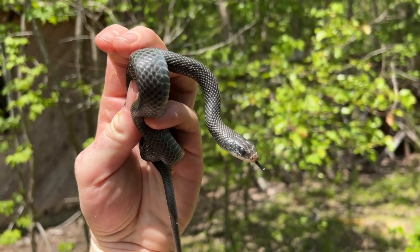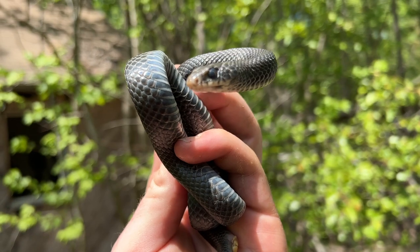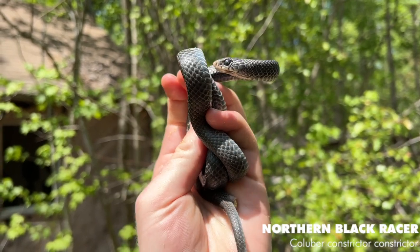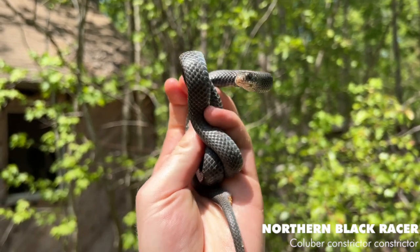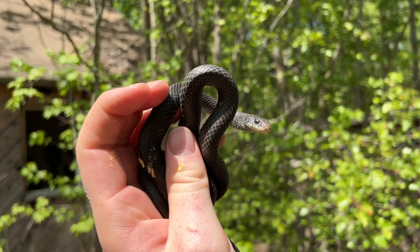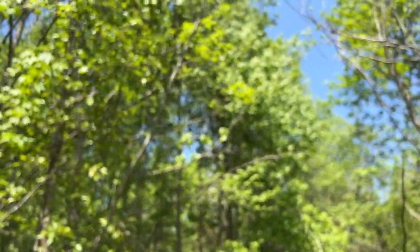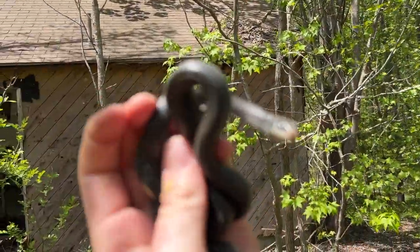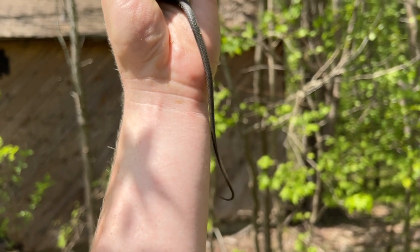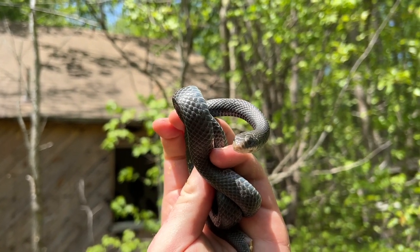All right guys, we were just flipping through some tin, and right underneath this guy got this guy that just bit himself - that was kind of odd. And he bit himself again. But this is a northern black racer. Never caught one this size before - I think this is actually probably the smallest one I've ever caught, which is odd because I just used to catch the really big ones out my way. I'm just going to take a quick photo of this dude and release him. Look at him shaking his tail - love it when snakes do that.